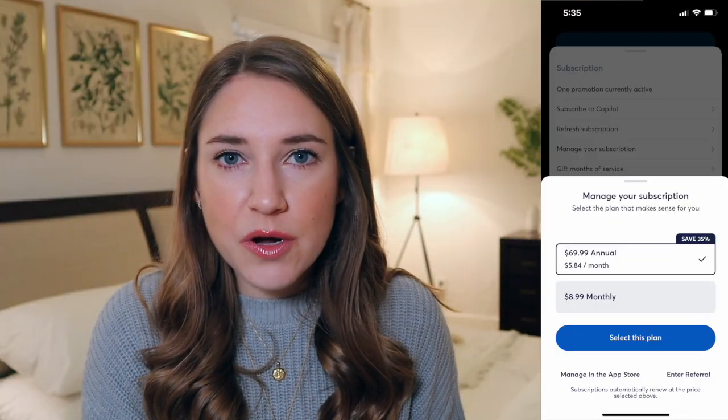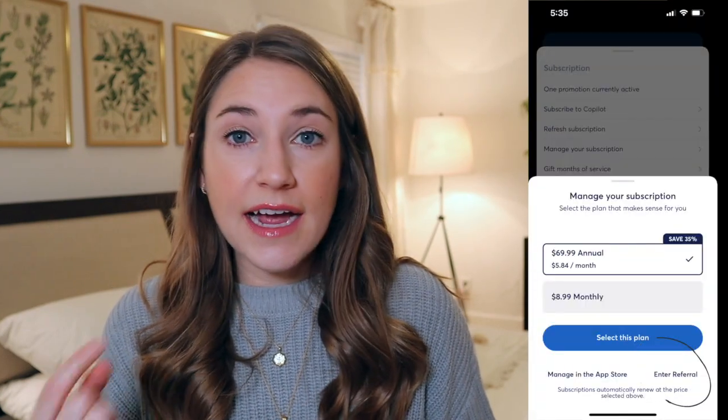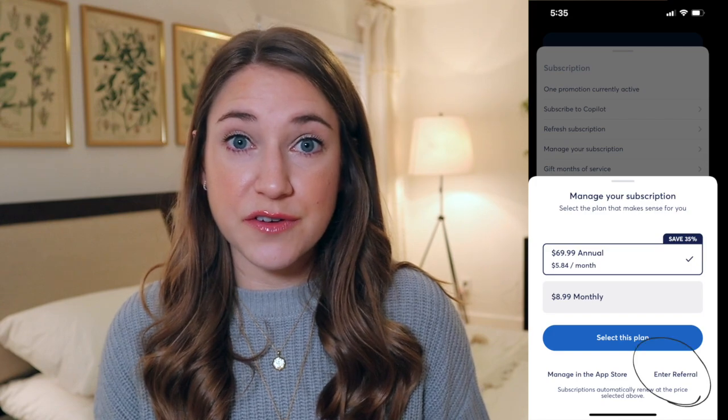I do want to quickly tell you that this is a paid app. It costs $8.99 per month, or you can subscribe annually for $70 for the year. They do have a 14-day free trial, so if you want to get it and try it out without committing upfront, that's totally fine. I also have a code in the description box that you can use to get your first month free. I'm not affiliated with them — this video is not sponsored. It's literally just the code that every person gets when they download the app: you would get a free month, and I would get a free month.